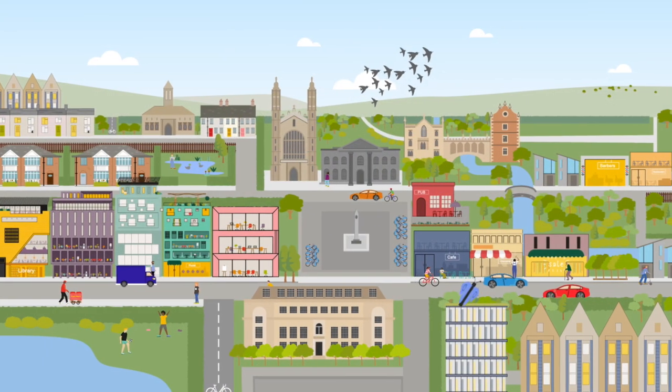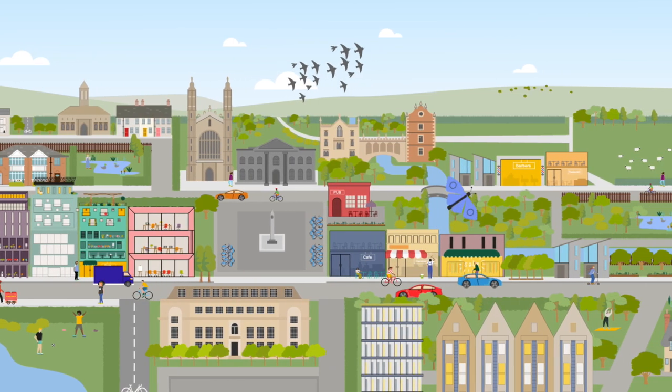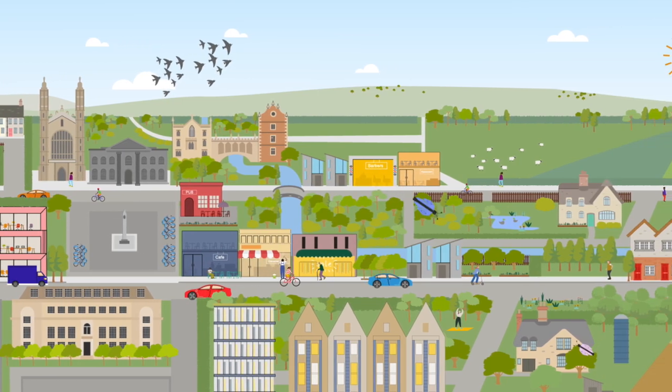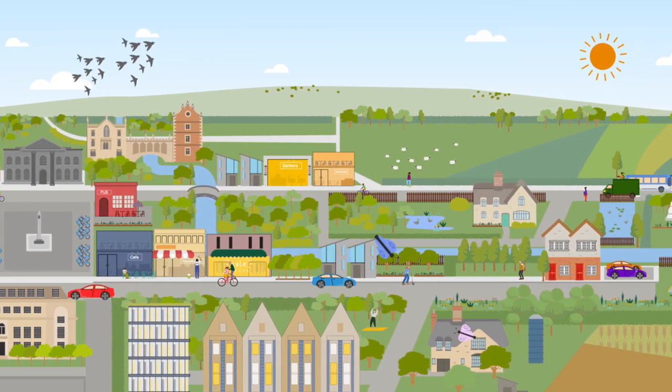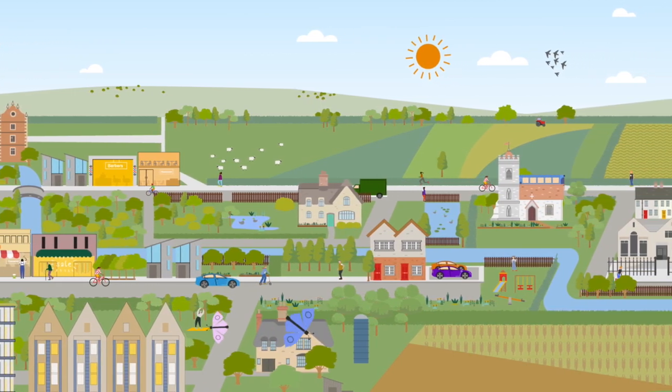Our conservation areas vary greatly in character, from historic urban areas in central Cambridge to remote villages in South Cambridgeshire. We have over 100 across the Greater Cambridge area, and these are all within the remit of the Greater Cambridge Shared Planning Service.